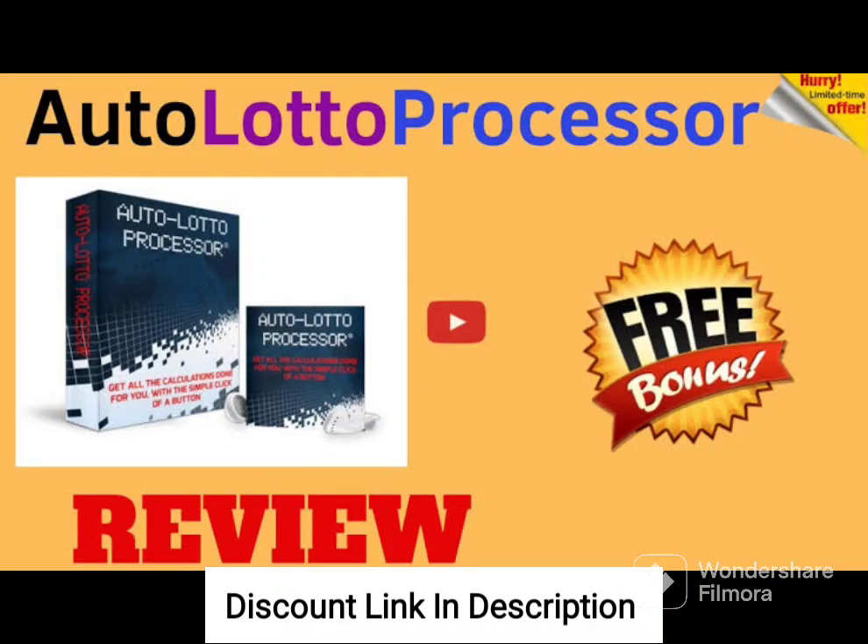AutoLotto Processor is an online betting system that claims to help users improve their chances of winning the lottery. The platform uses a complex algorithm to analyze historical data and predict the winning numbers for different lottery games, including Mega Millions and Powerball.